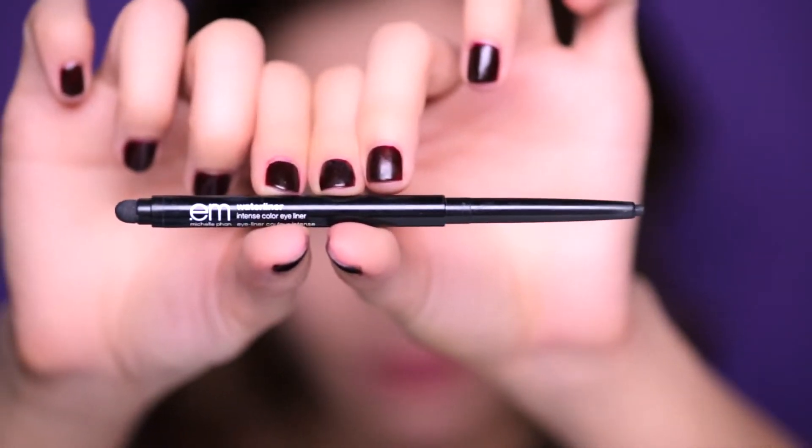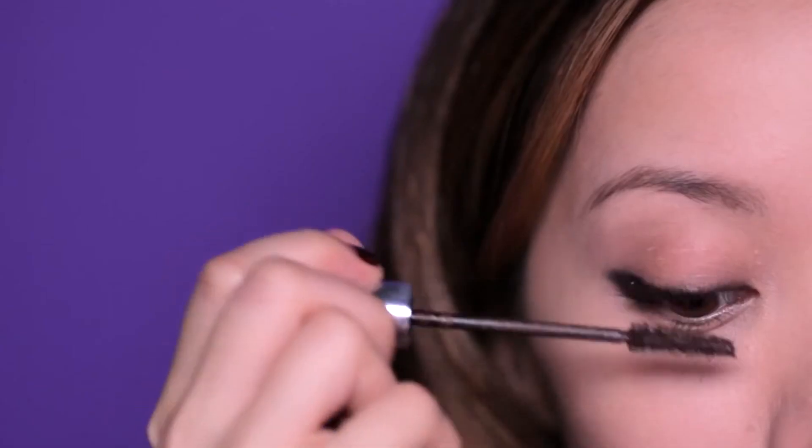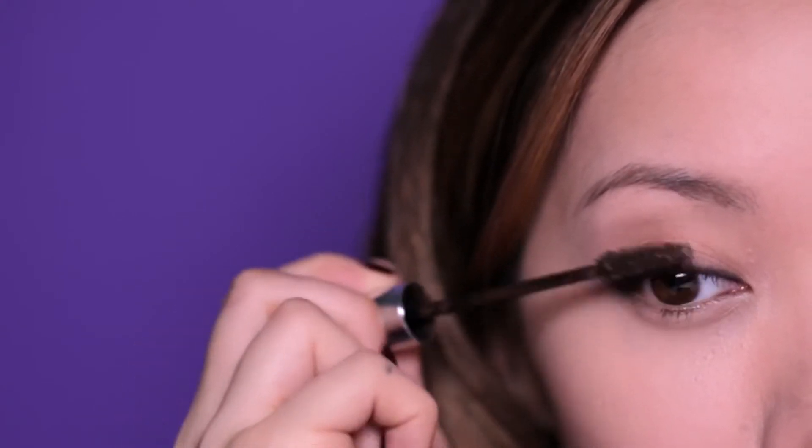Now let's break out your black eyeliner and tightline your eyes. Try and keep the pencil closer to the lash line because you're filling in all the empty spaces between the lashes. This will help create the illusion of a fuller lash line. If needed, curl your lashes. Take a lash lengthening mascara and sweep it through your lashes to build up the length.